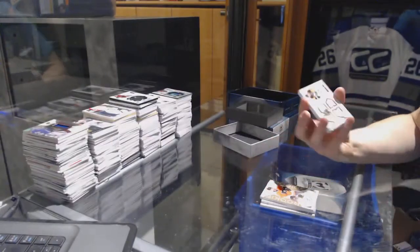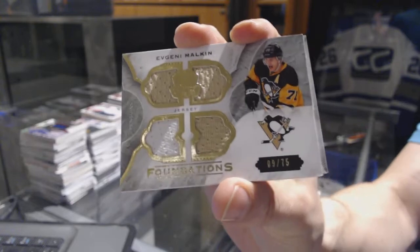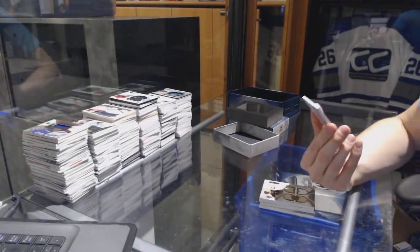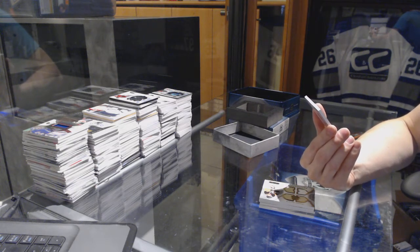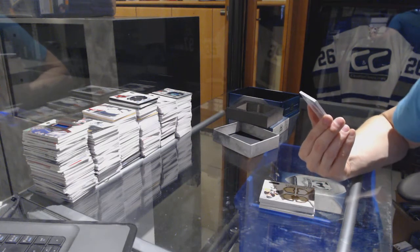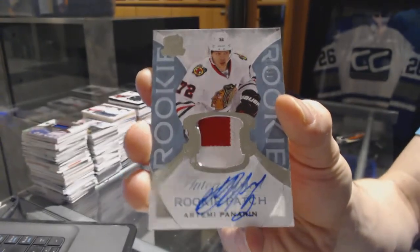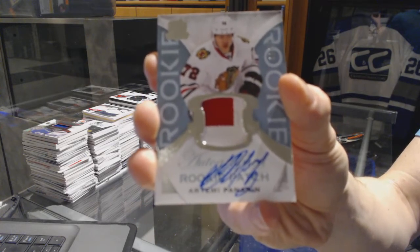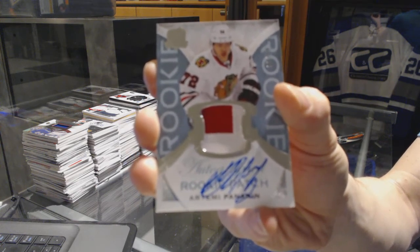We've got a Foundations quad jersey, number 9 of 75 for the Pittsburgh Penguins, Evgeny Malkin. Geno Malkin. And we finish with a two-color rookie patch auto short print, numbered 11 of 99 for the Chicago Blackhawks, Artemi Panarin. 11 of 99 rookie patch auto for the Chicago Blackhawks, Artemi Panarin.